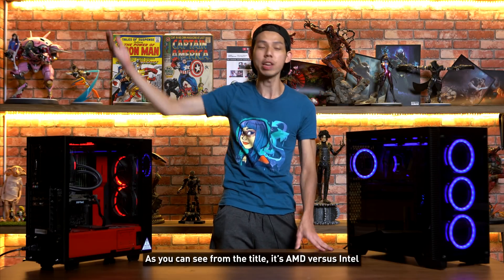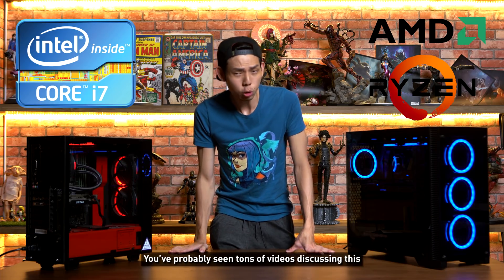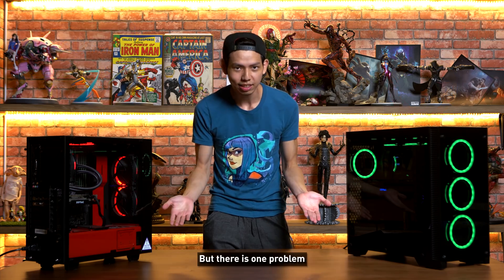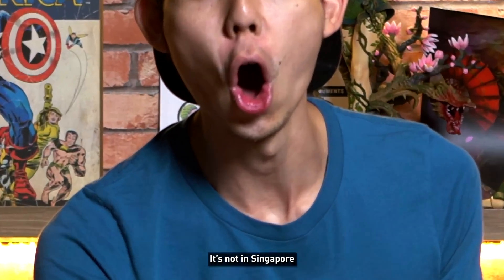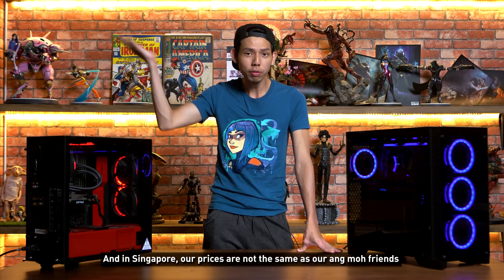Welcome to another episode of NOC Tech. As you can see from the title, it's AMD versus Intel. And if you're a computer geek like me, you've probably already seen tons of videos discussing this. But there's one problem — it's not in Singapore, and in Singapore, our prices are not the same as our Western friends.